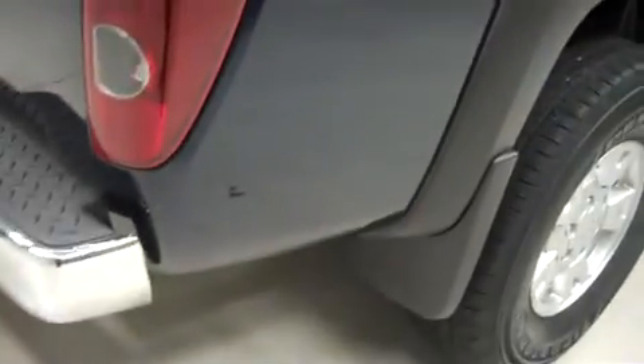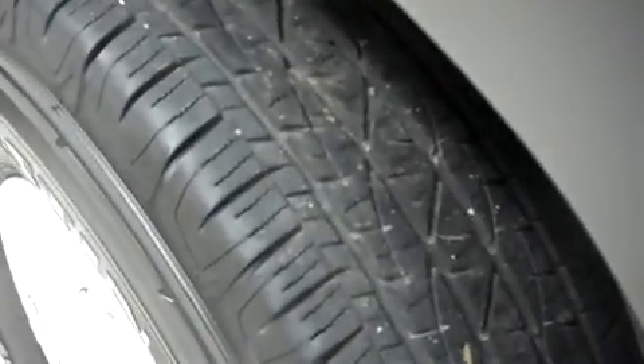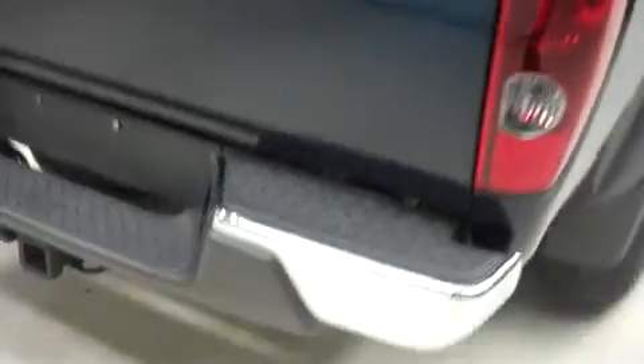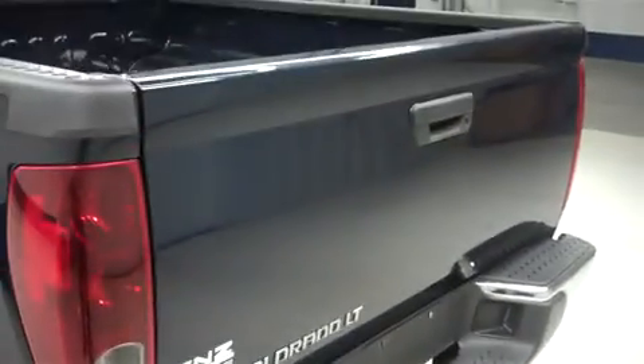This truck has aftermarket step bars, and the same Firestone tires in back. This Colorado has the factory bumper and towing package, and a locking tailgate.